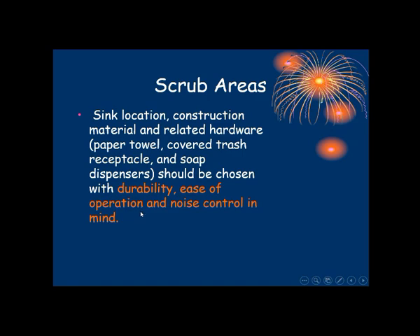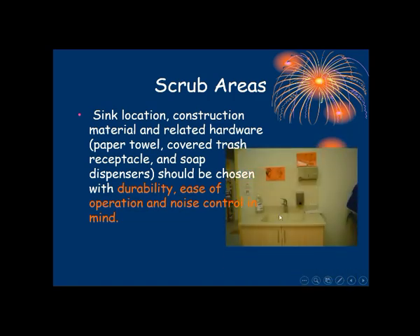The sink should be very easy to operate. Noise control should also be considered when opening the tap during hygienic procedures. The sink must have a hands-free tap along with sanitizer, gel, and dryer.